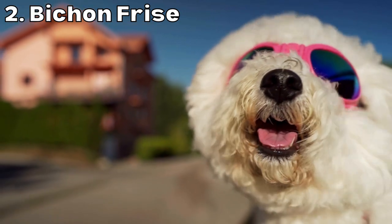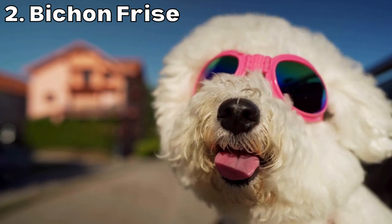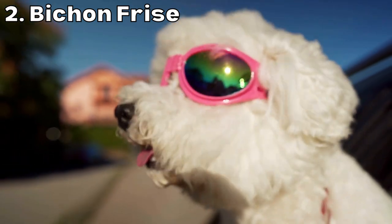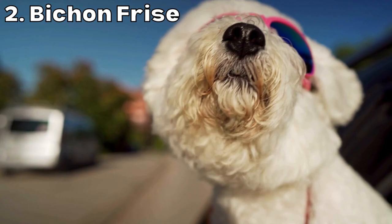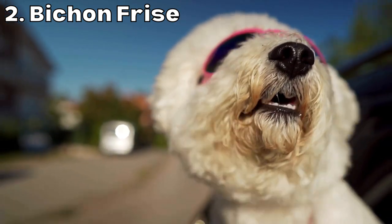Next up is the Bichon Frisé. Bichon Frisés are playful and affectionate dogs that are great with children. They have a fluffy white coat that doesn't shed and requires regular grooming to maintain its soft and fluffy appearance. Bichon Frisés weigh around 10 to 18 pounds and stand around 9 to 12 inches tall at the shoulder. They are a small breed that is well suited to apartment living and generally easy to train.